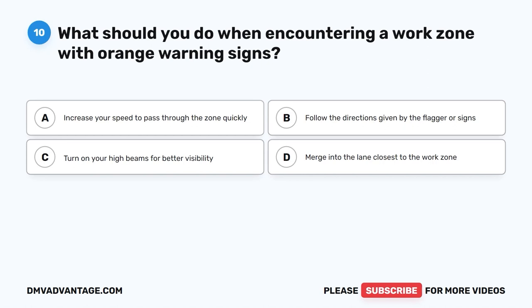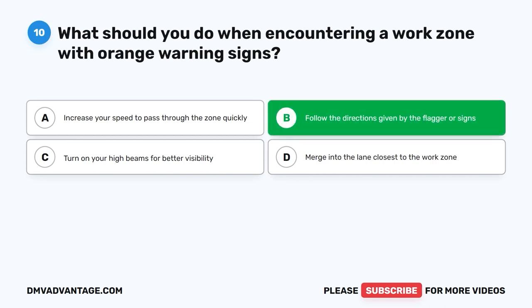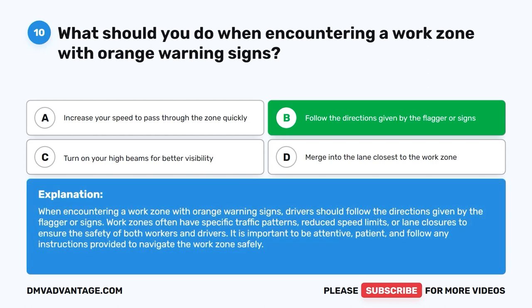Question 10: What should you do when encountering a work zone with orange warning signs? The correct answer is B: Follow the directions given by the flagger or signs. When encountering a work zone with orange warning signs, drivers should follow the directions given by the flagger or signs. Work zones often have specific traffic patterns, reduced speed limits, or lane closures to ensure the safety of both workers and drivers.